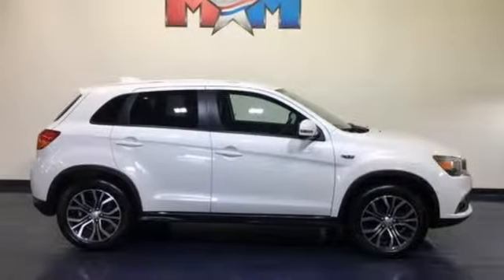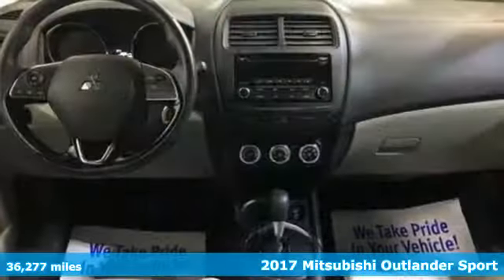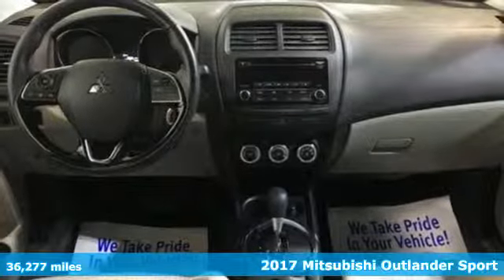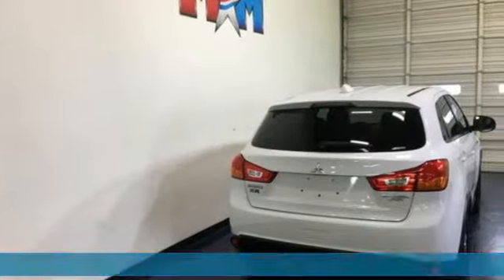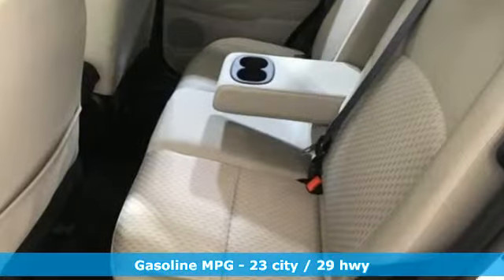Here's a 2017 Mitsubishi Outlander Sport. You're ready for anything — your vehicle should be too. With this Outlander Sport, it is. It comes with great features you'll love.